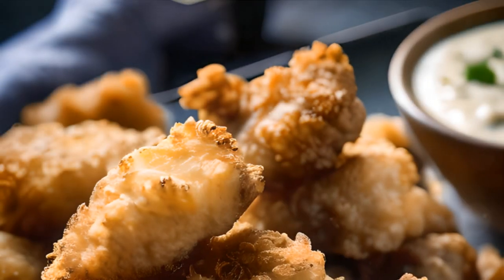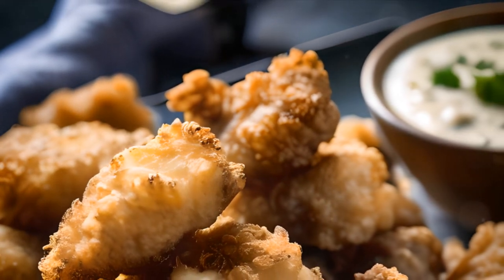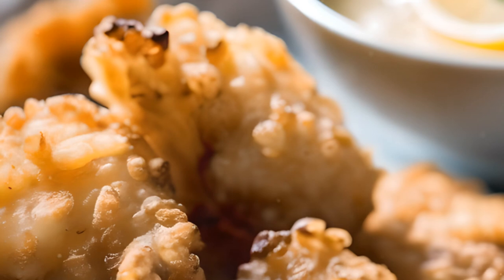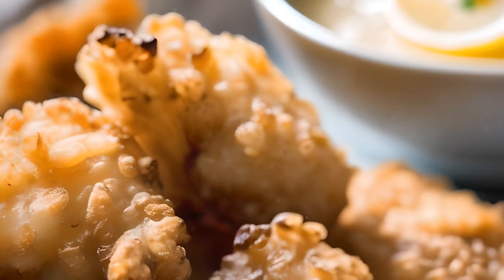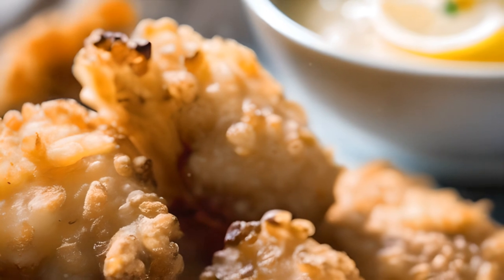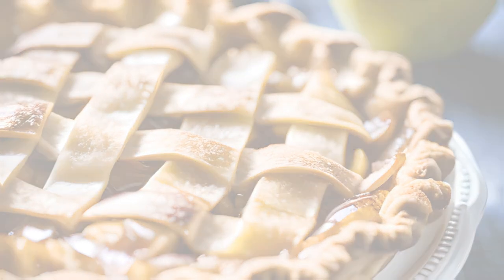At number 4, we have Kibbeling, a Dutch seafood specialty. This dish features deep-fried chunks of fish, traditionally cod cheeks, served with either garlic mayo or tartar sauce. It's a delightful blend of crispy golden bites that truly capture the essence of the sea. Kibbeling, a crispy golden bite of the sea.